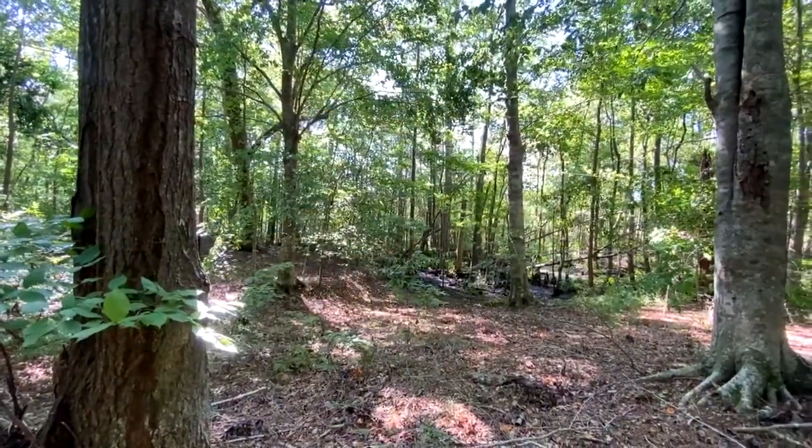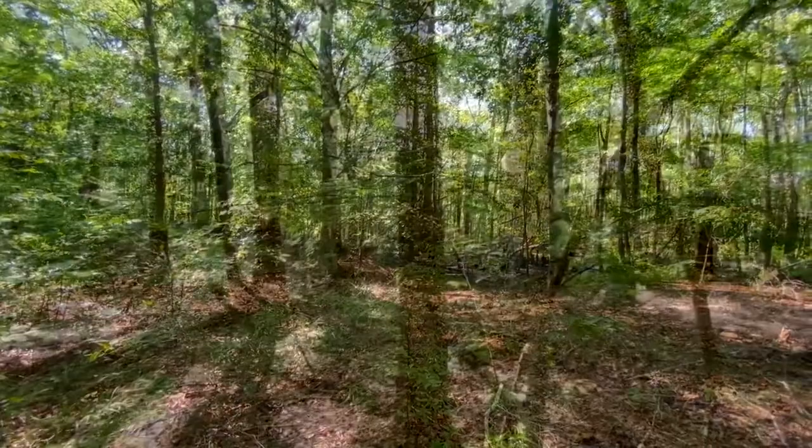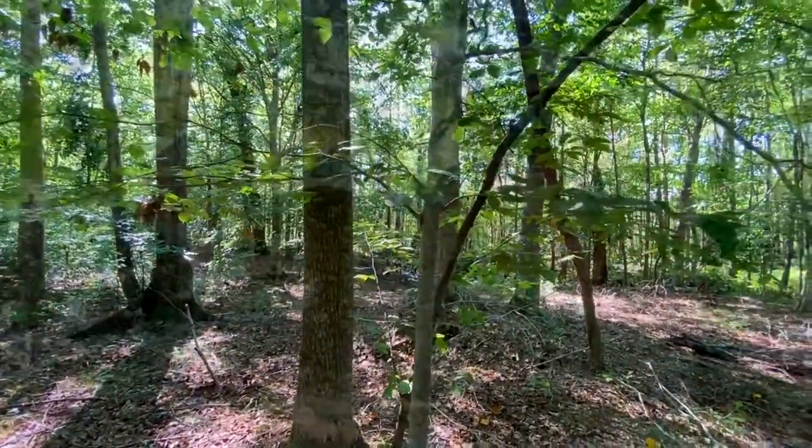Located within Albemarle Plantation, this buildable lot at the end of a quiet cul-de-sac has over 300 feet of golf course frontage on the 13th fairway.